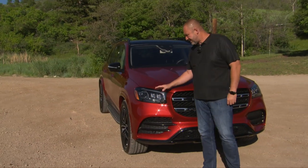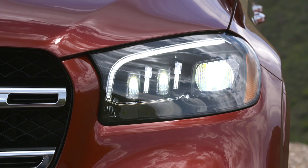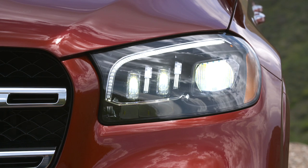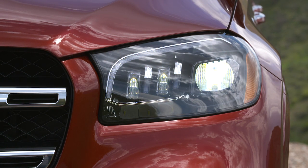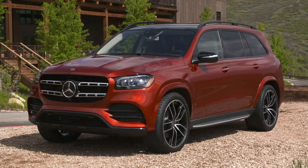The GLS always comes with multi-beam LED headlamps featuring a very special daytime running light. That reminds me of the S-Class and should tell you, when you see it in your rear-view mirror, that here comes the top version of the Mercedes SUVs.